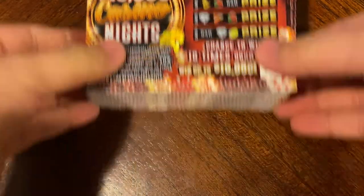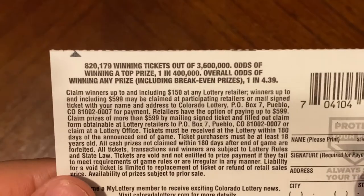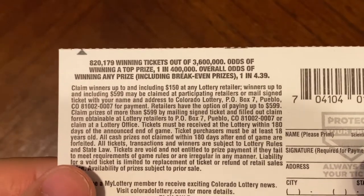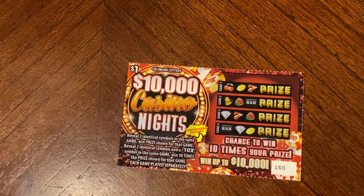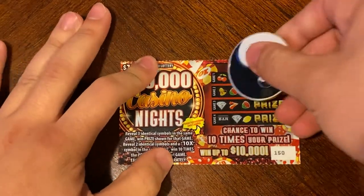These are the odds — one in 3.4 — and then all those other details about how many winning tickets there are and how many are made. So we're going to start on ticket 150 and just get started. Here we go.